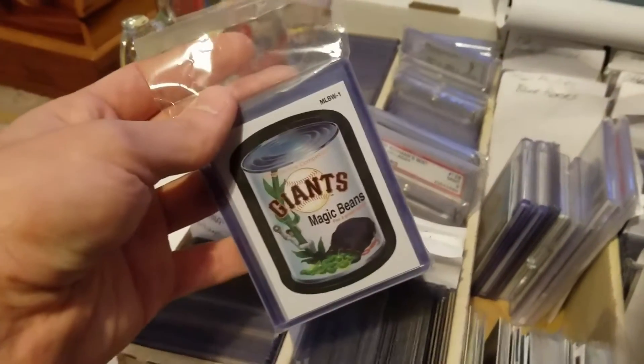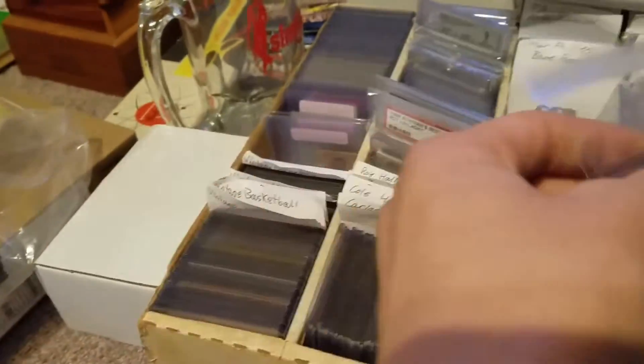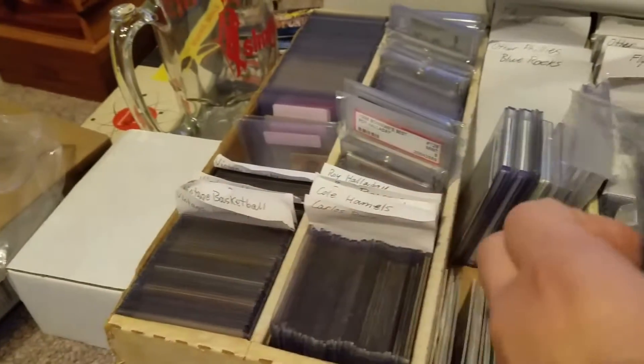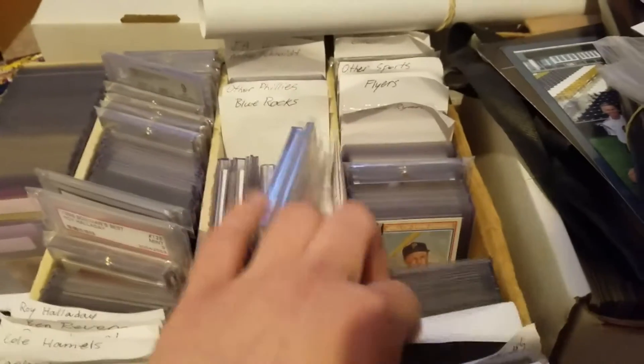Just actually completed this sticker set — I think it's 2016 Topps inserts of some sort. There are six of them for the Wacky Packs promos. Some other cool stuff and Hall of Fame cards.